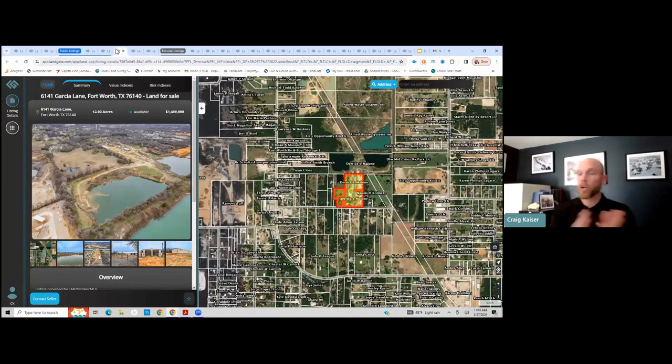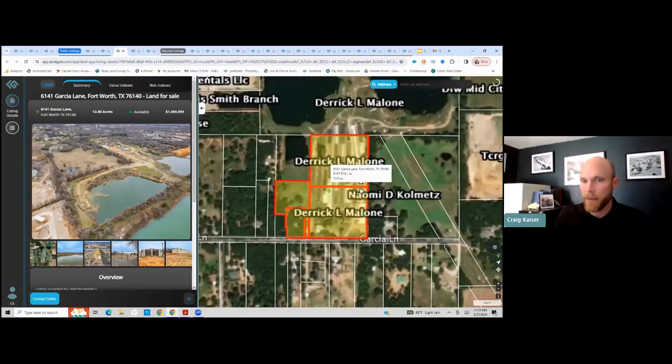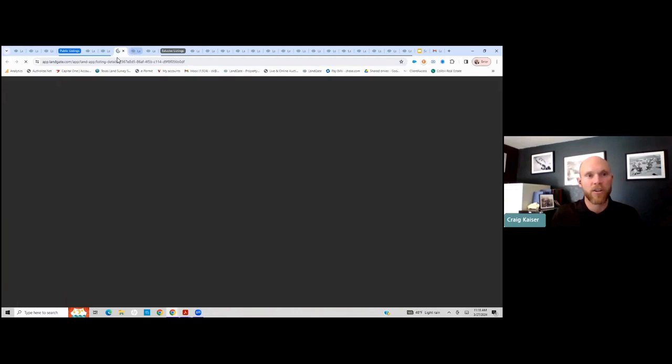Let's go through a bunch of different listings so you can see what's available. Here's a listing down in Fort Worth, Texas. This is what some folks would look at and say this is a very tough-looking property, but reading through the descriptions there's a lot of different potential. I want to go ahead and start digging in and understanding some of the data available. I can click through the risk indexes and the value indexes and start understanding all the different value propositions there on that piece of property.